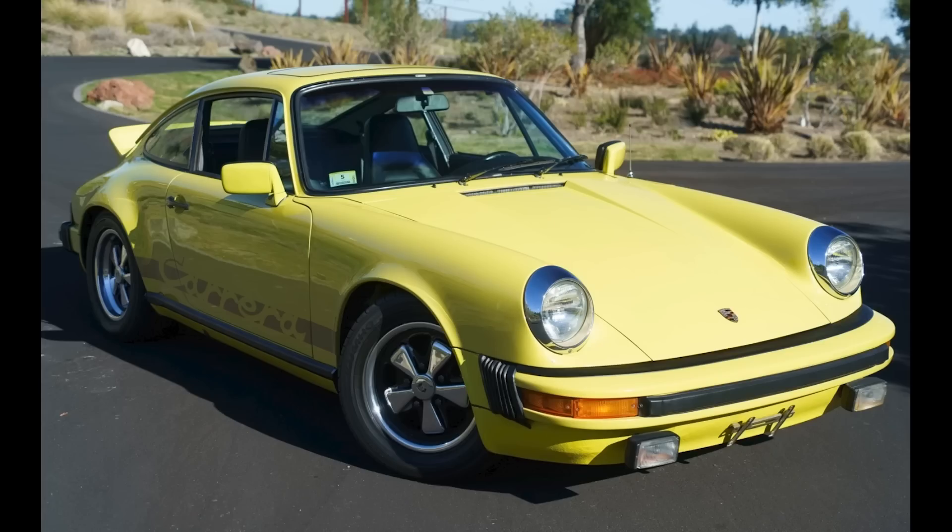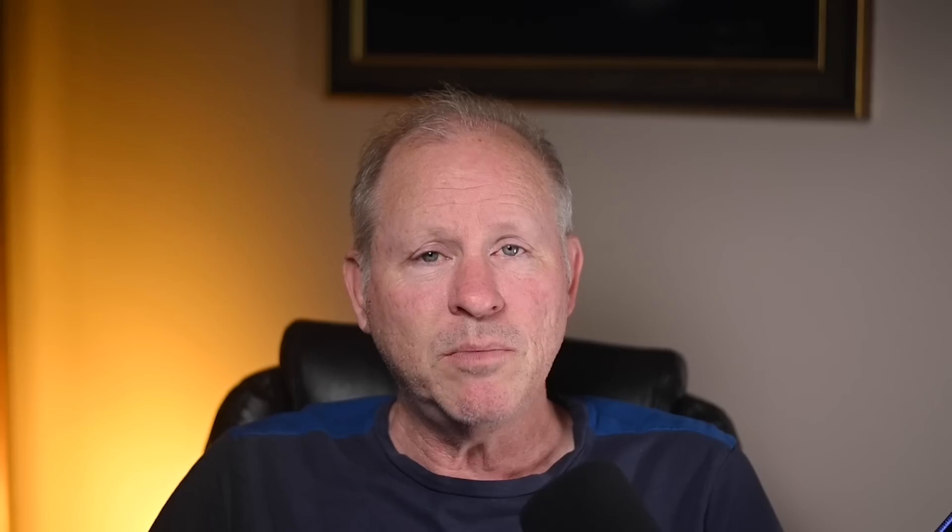A light yellow 1974 911 Coupe 3.0 liter sold for $63,000. Bid to $36,000 in a March 2020 sale, many repairs have been completed since that time. A reliable community member described the car as very capable, with just the paint lacking. This was a fair sale.